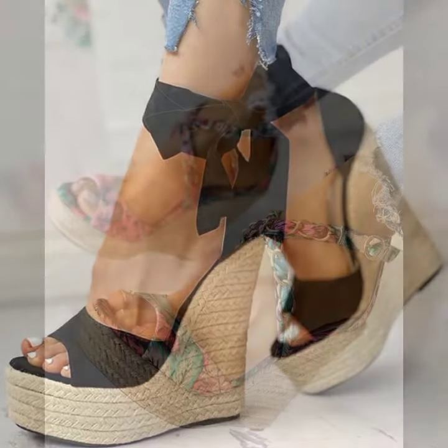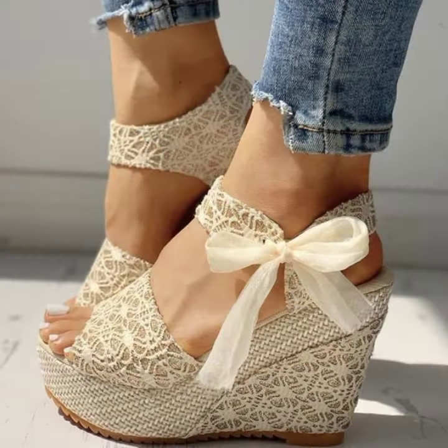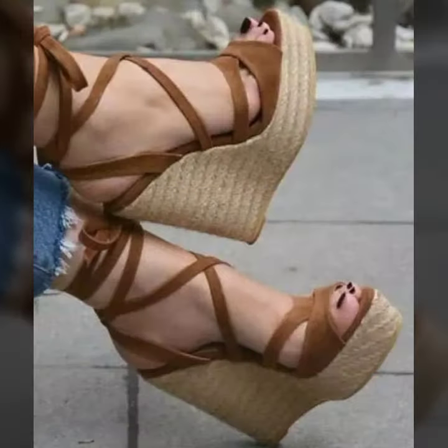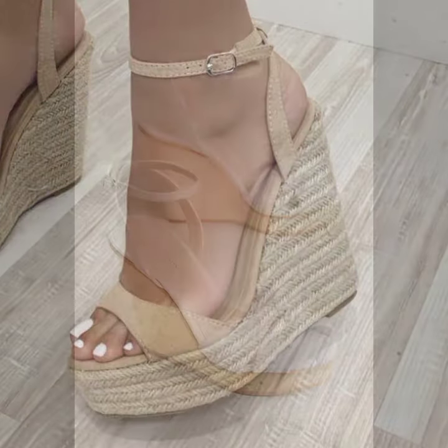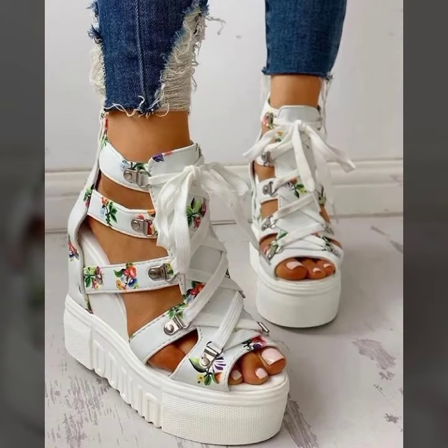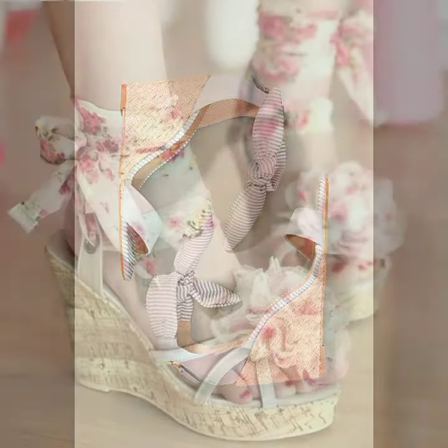My dearest friends, you can wear these at any function — like marriage ceremonies, birthday parties, college and university functions, get-together parties, engagement parties, and any light or heavy function. Your personality will be enhanced and you will be so happy and look like a pretty doll. Thanks for watching my video, see you again — till then, goodbye and Allah Hafiz.